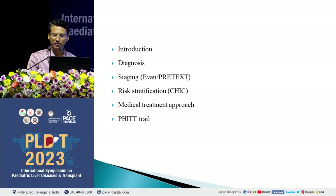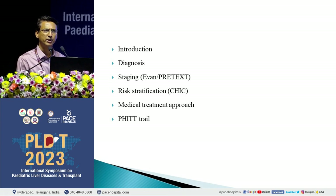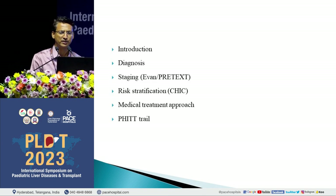The things which will be covered in my topic are: I'll be giving some introduction about hepatoblastoma, how do we diagnose kids with hepatoblastoma, how do we stage them, what risk stratification method is followed, how do we treat medically, and followed by some words about the PHIIT trial, which is a new trial coming up.